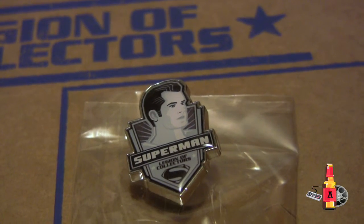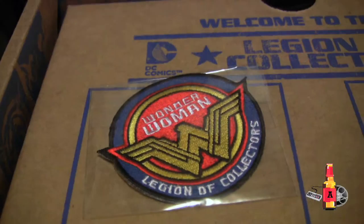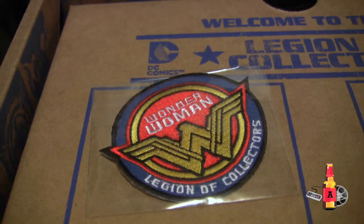We've got a Superman pin. He looks kind of silly, a little bit. And the classic — always has a patch. It's a Wonder Woman patch. As far as patches go, it'll go on your little collection of patches.